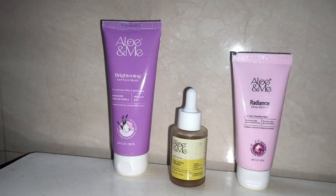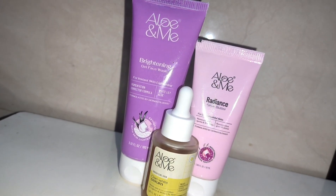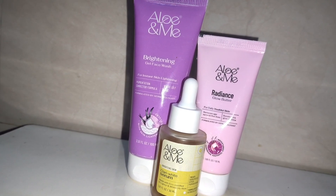Also, these products are free from parabens, silicones, mineral oil, SLS, SLES and synthetic fragrances, ensuring only the best for your skin. This LO&ME skincare combo is your go-to solution for achieving the desired glow and maintaining a calm, moisturized skin every day.